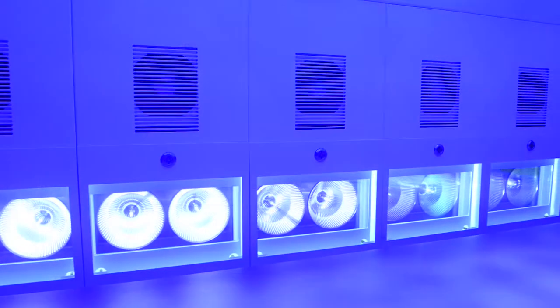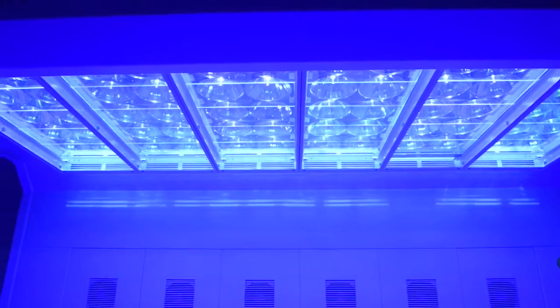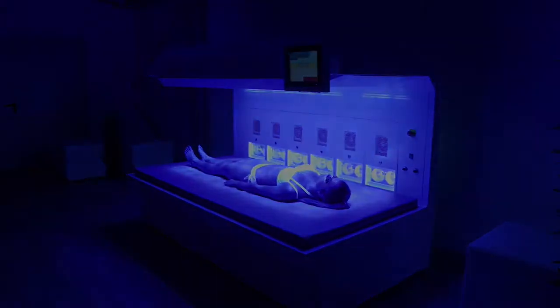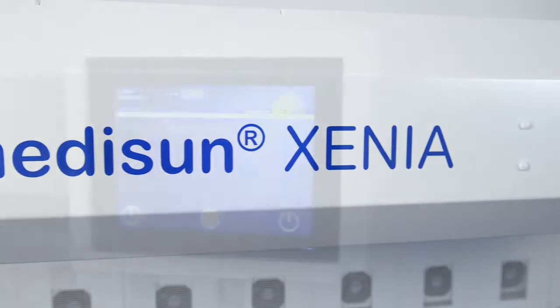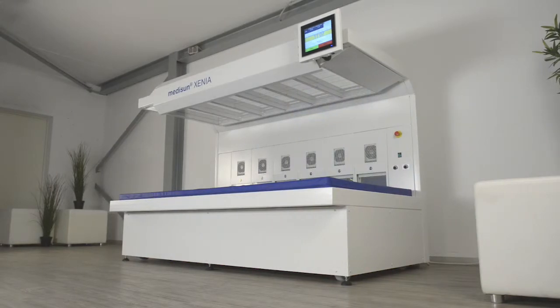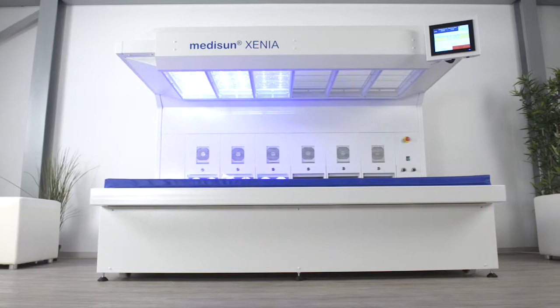MidiSanxenia UVA1 also allows partial irradiation by six individually adjustable lamp fields. The very low power consumption ensures low operating costs and a fast amortization. MidiSanxenia UVA1 – the cortisone-free therapy of atopic dermatosis, scleroderma and autoimmune diseases.